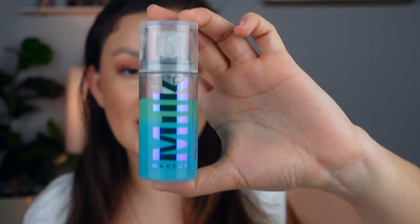For setting spray, we're going in with the Milk Hydro Grip Set and Refresh Spray. This is amazing — I literally quit my e.l.f. coconut mist and have gravitated toward this every single day I've done makeup. It's so cooling and refreshing. I love the way it feels.